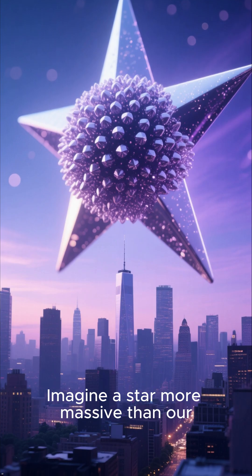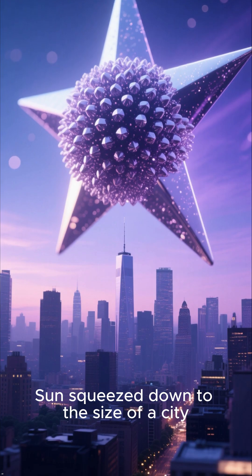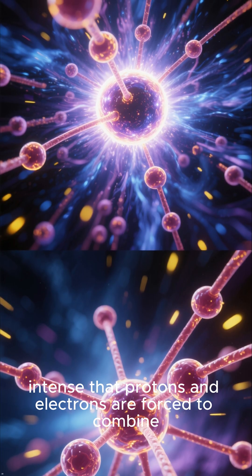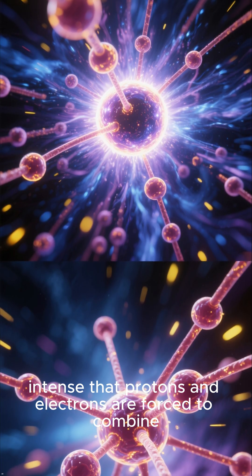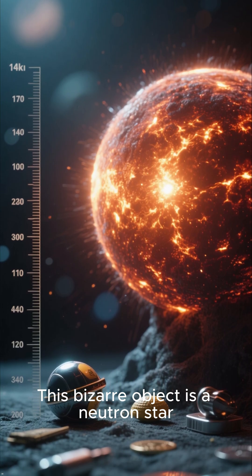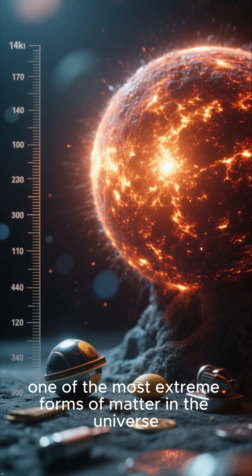What is a neutron star? Imagine a star more massive than our sun, squeezed down to the size of a city — a place where gravity is so intense that protons and electrons are forced to combine, leaving behind a super-dense ball of neutrons. This bizarre object is a neutron star, one of the most extreme forms of matter in the universe.